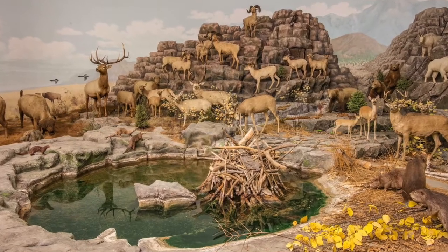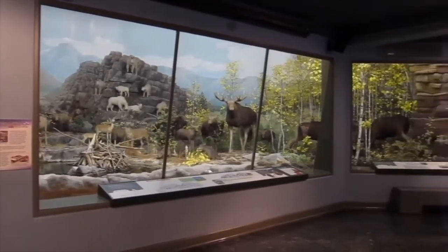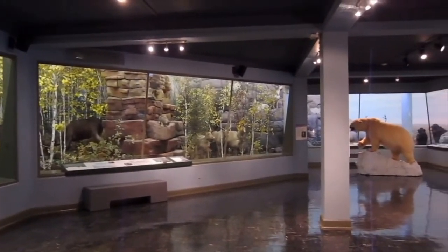At the KU Natural History Museum, our largest and our most famous exhibit is the Panorama of North American Animals. In this exhibit, you can see biomes that span from the tropical rainforest to the southwestern desert to the open prairie to the Rocky Mountains and even all the way up to the Arctic Circle.